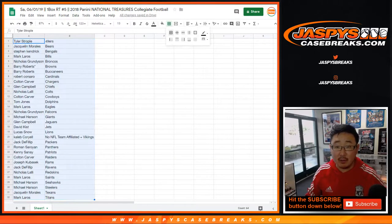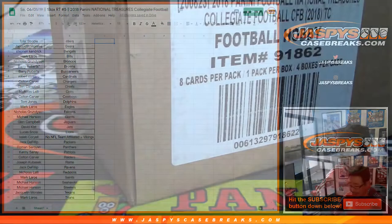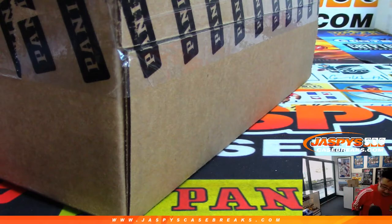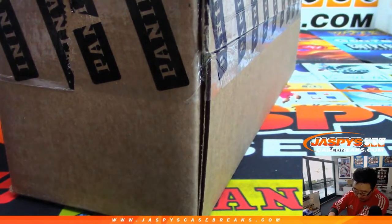All right, let's sort by column B — alphabetize by team. While you're considering trades, let's pop this case open right here. NT Collegiate. That's my knife. Let's see which one box we're going to do.